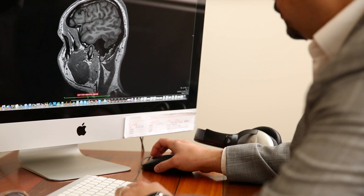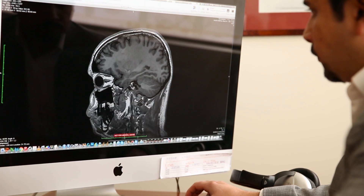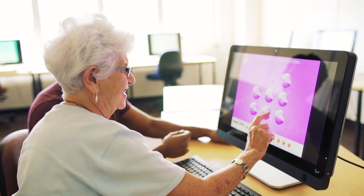Different forms of activity lead to different kinds of neuroplasticity. If you're pumping iron lifting weights, it leads to structural changes in the back part of the brain, whereas if you're doing brain training, it increases the connectivity between the memory centre and the front part of the brain.